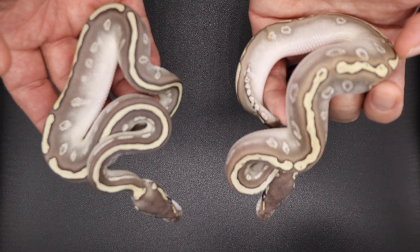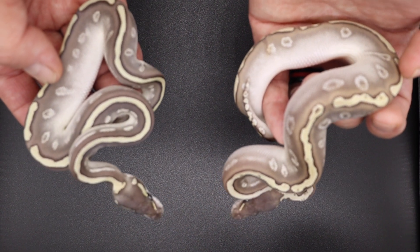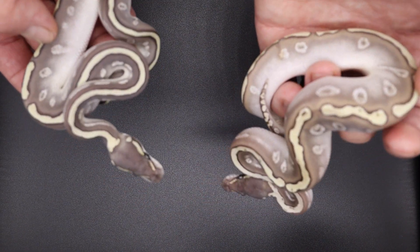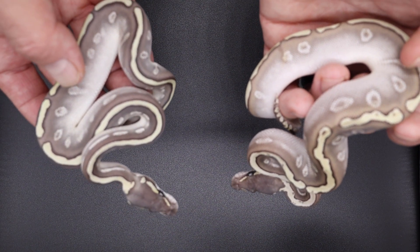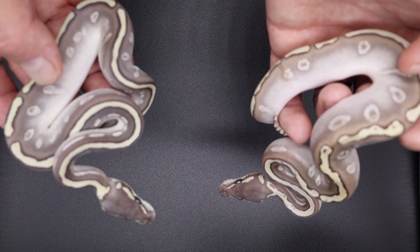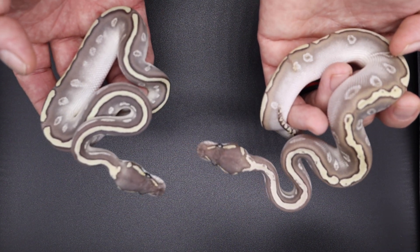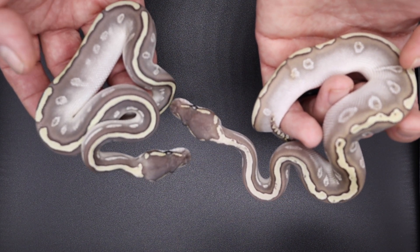Here are two males from the same clutch — GHI blackhead lesser. This one is red stripe, this one is fire. They're both possible yellowbelly. I'll have them all labeled, but here are two males — they're both het clown. Cool and unique combos as well.